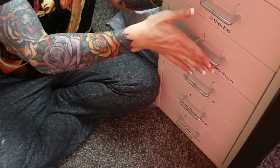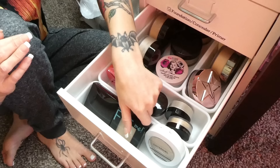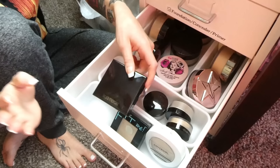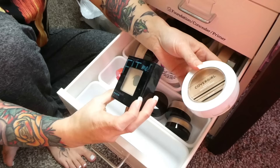Moving on to loose and pressed powders — this one will go pretty quick because I already know what I want to keep. For pressed powders, I have one by CoverGirl, a Maybelline Fit Me, and a Laura Mercier. Out of the three, I'm keeping just the Laura Mercier one — I like it more and I just don't reach for the other two. Those two are going.